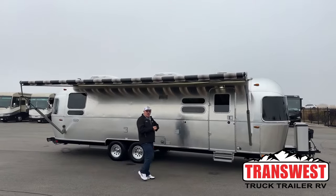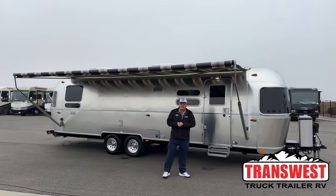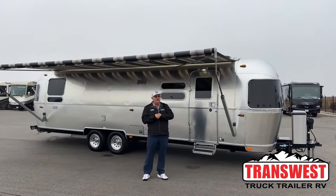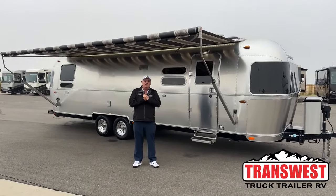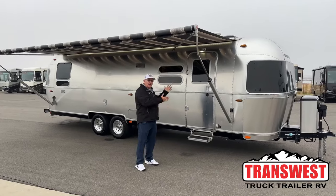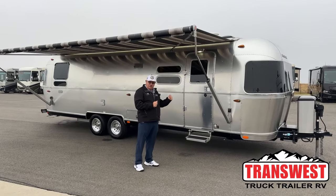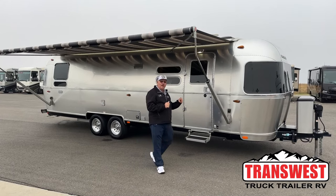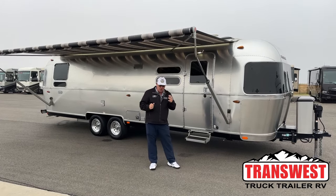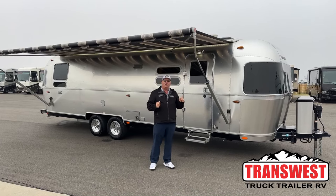Good morning. Bill Hurtado with TransWest Truck Trailer RV in Frederick, Colorado. Today it's my pleasure to show you a unit I took in on trade day before yesterday. This is a 2021 Airstream Globetrotter Model 30RB.